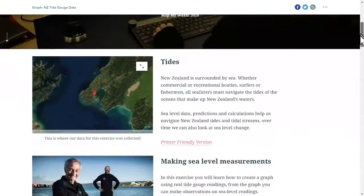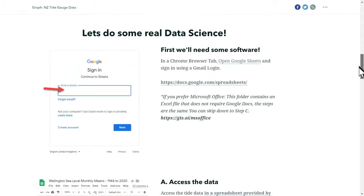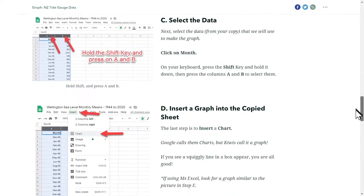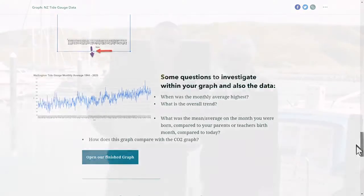While we're on the laptop here, make sure you check out this really cool activity where you get to use data from this tide gauge to create an awesome graph — check it out in the activities section of the website.